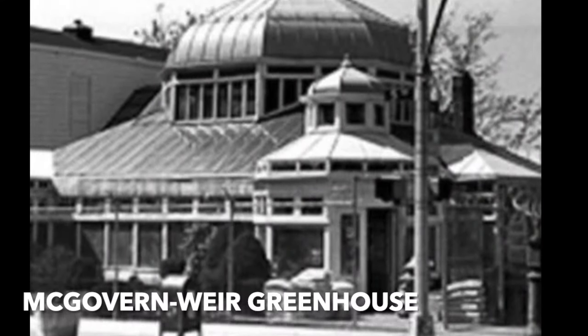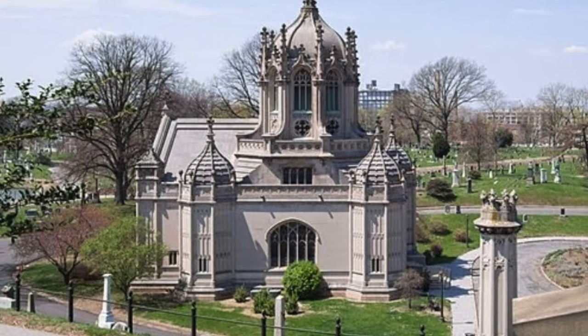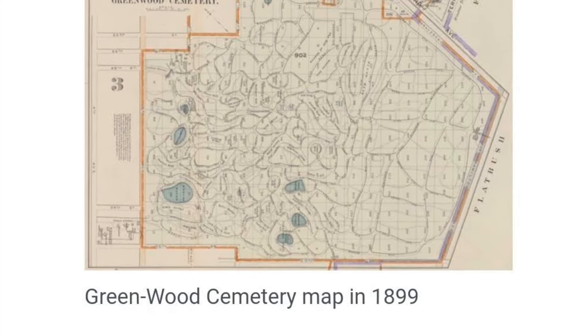Greenwood Cemetery — the McGovern Weir Greenhouse was by Curtis Gillespie. It's the last commercial greenhouse in the city and it serves Greenwood Cemetery, which it's adjacent to. The cemetery is an incredible place. The chapel was built in 1911 by Warren and Wetmore, who were the architects for Grand Central Station. There are over 600,000 graves in this cemetery. It was considered the first park in Brooklyn and was laid out by architect David Bates Douglas in 1838.